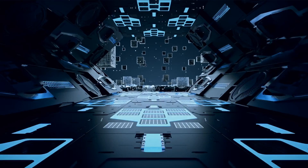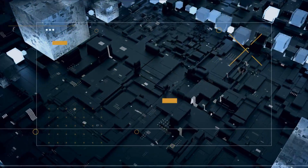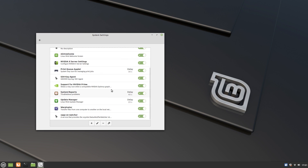And for today, the winner is Linux Mint 20. So go ahead and give them a try. The download links for both these distros are given in the description of this video.